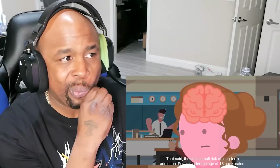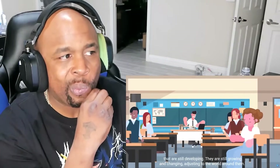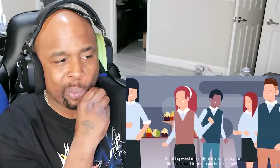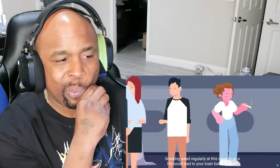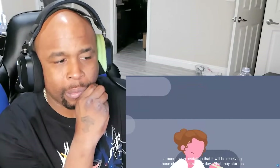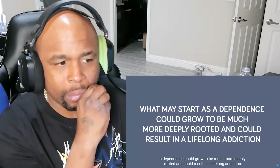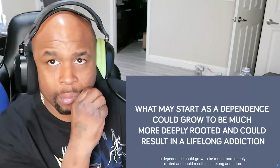People under the age of 18 have brains that are still developing — still growing and changing and adjusting to the world around them. Smoking weed regularly at this stage in your life could lead your brain to build itself around the expectation that it will be receiving those chemical hits every day, which may start as a dependence and could grow to be much more deeply rooted and could result in a lifelong addiction.